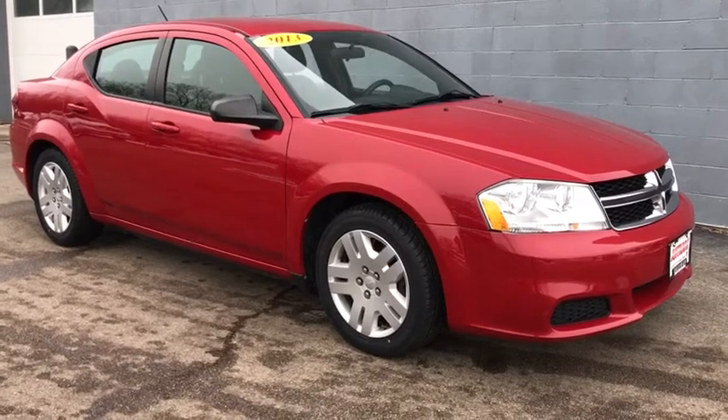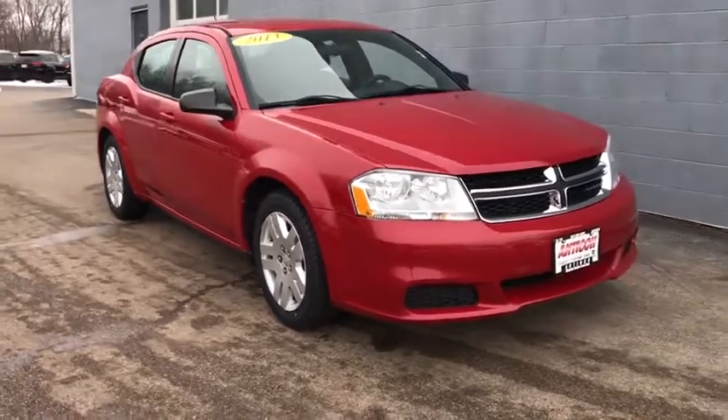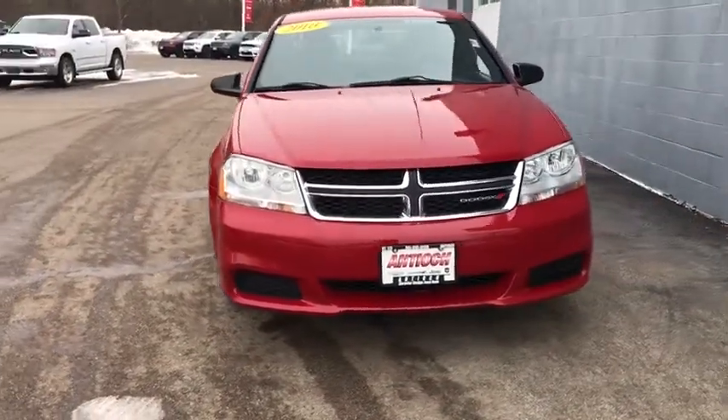Looking for the right vehicle? Check out the 2013 Dodge Avenger. The Avenger combines strength with fuel efficiency to ensure that its sporty looks do not deceive.